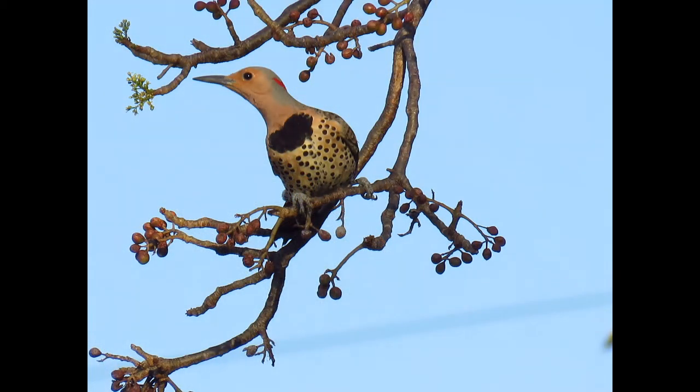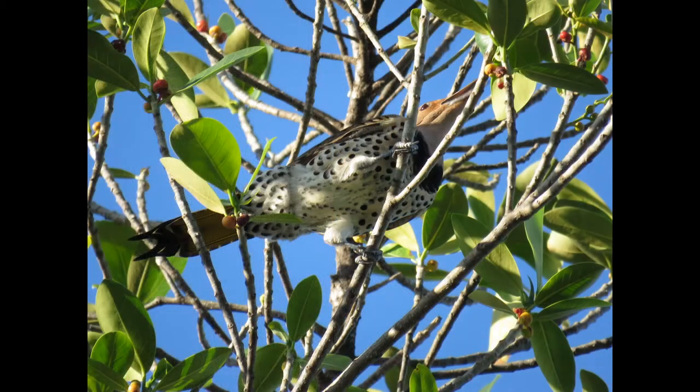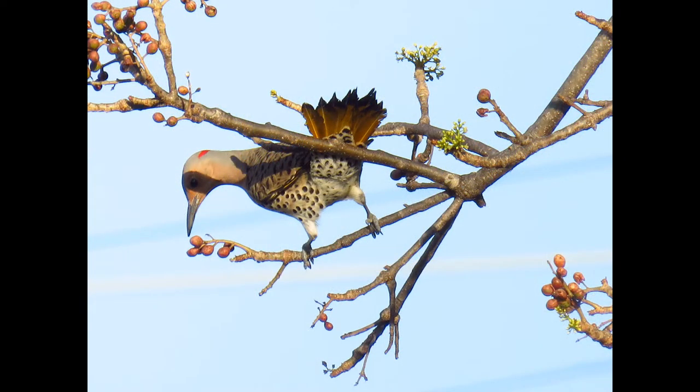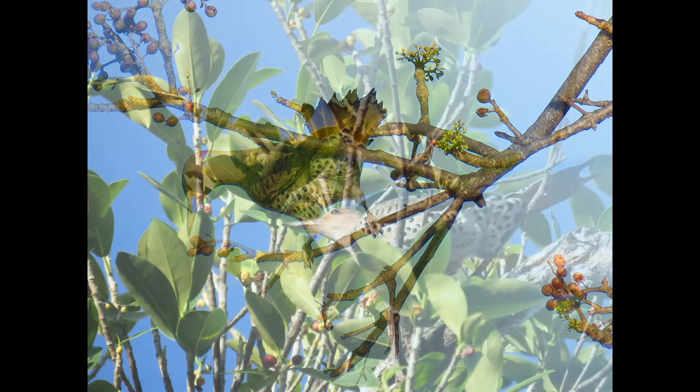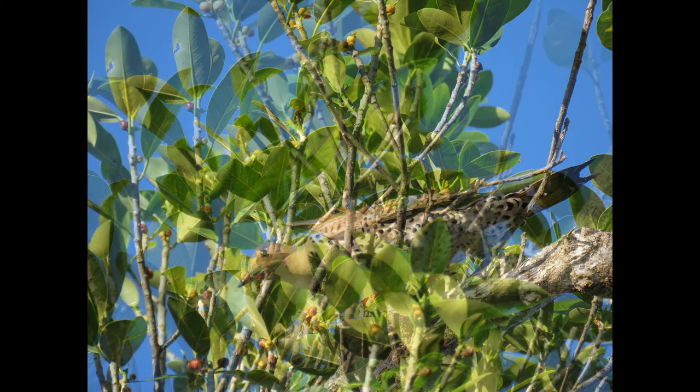When it comes to identification, flickers appear brownish all over with a white rump patch often visible when perched. The underside of the wing and tail feathers are bright yellow. Eastern birds are the yellow-shafted and western birds are the red-shafted. Their brown plumage is richly patterned as well.